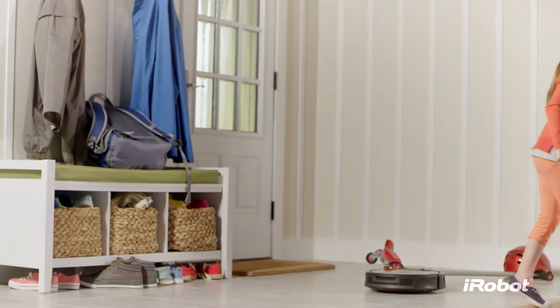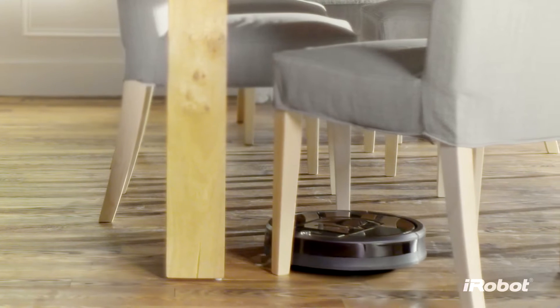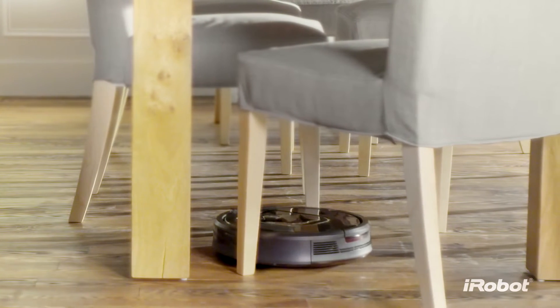Unlike other vacuum cleaning robots, the Roomba is designed for real homes, inspired by the experiences of over 13 million Roomba owners.